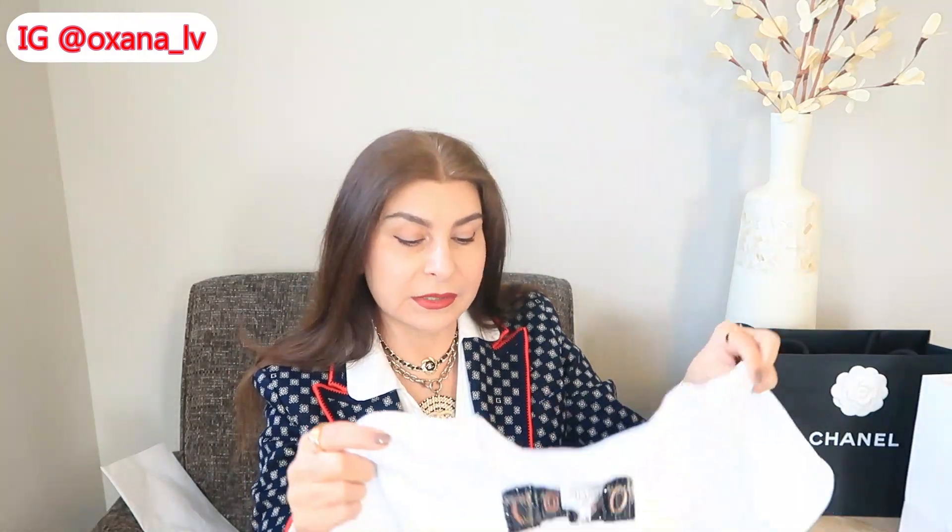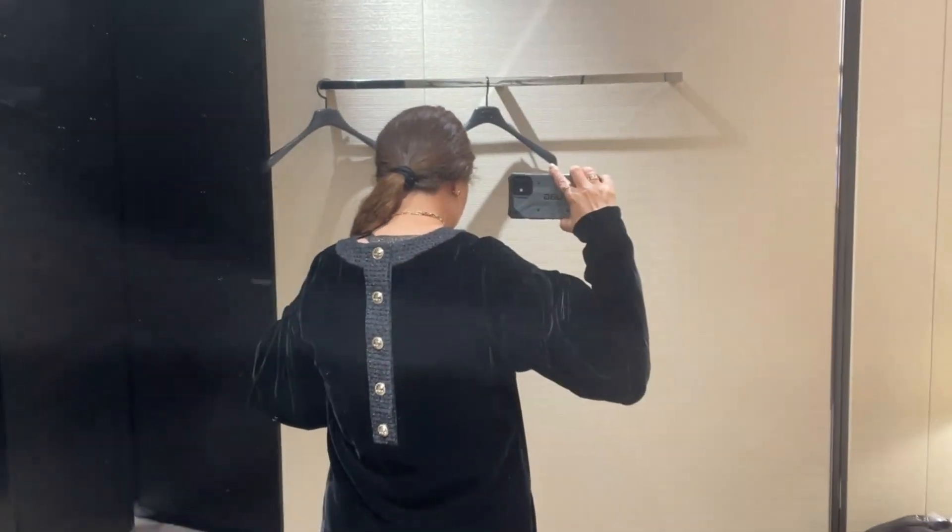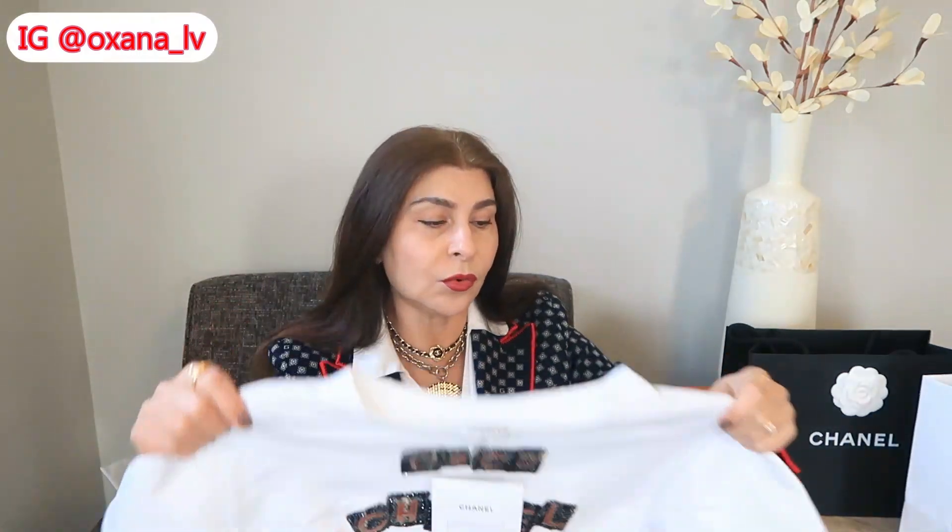I wanted to get a ready-to-wear piece. I'll link my shopping video at 31 Rue Cambon — I liked one dress there, a very pretty dress, but it was snug on the hips and they said they couldn't do an alteration. The fabric was almost like velvet, and I was afraid that when they open it up it would still show where the previous stitches were. So with these prices, I decided I wanted something that doesn't need any alterations.